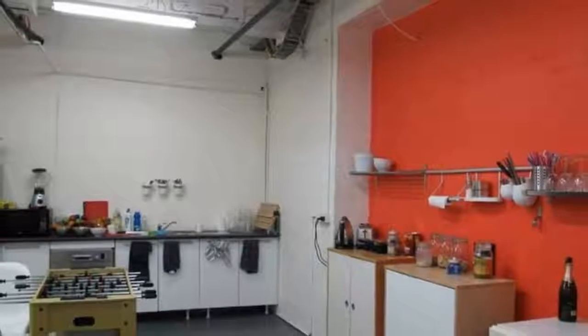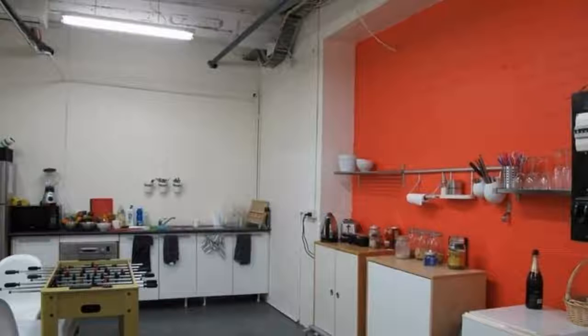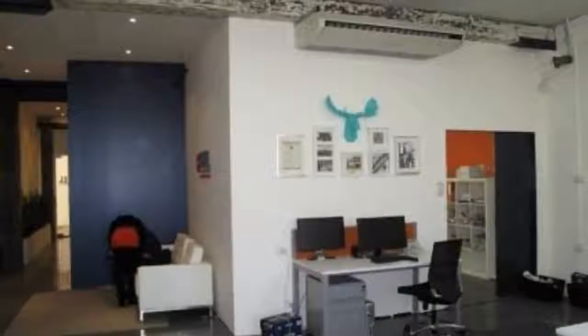For any more information or if you would like to inspect this property, feel free to give Dean's Property a call today. For more property matches, visit www.deansproperty.com.au.